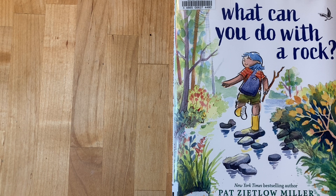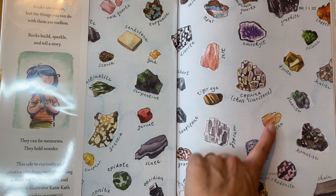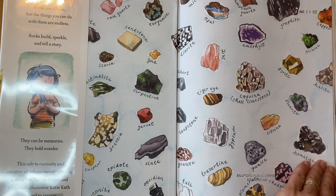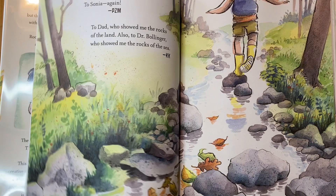What Can You Do With a Rock by Pat Zeitlau Miller, illustrated by Katie Kath. I don't know about you, friends, but I am definitely a rock collector. Look at all of these beautiful rocks — we have garnet, rose quartz, turquoise, opal, amethyst, and citrine. Let's read this book to find out all of the wonderful things that we can do with a rock.